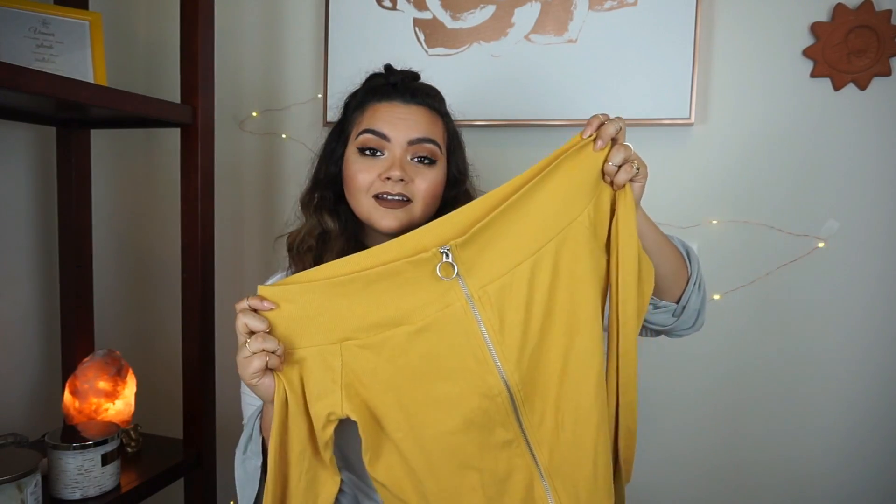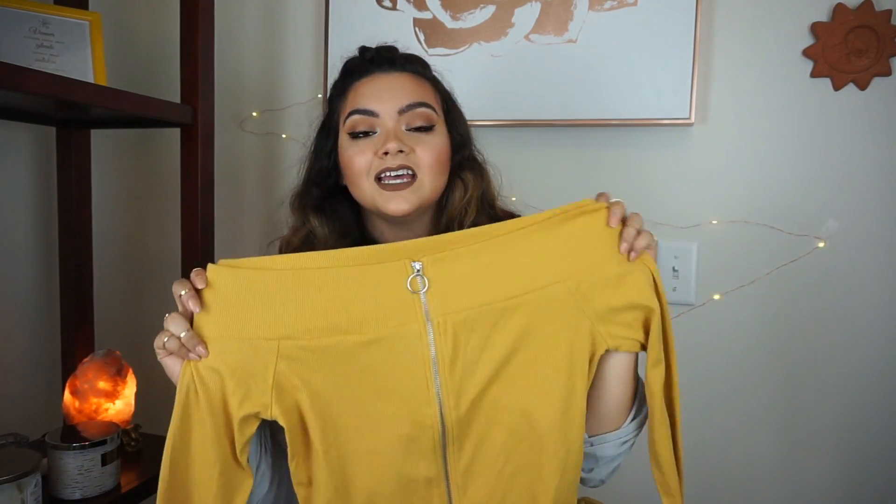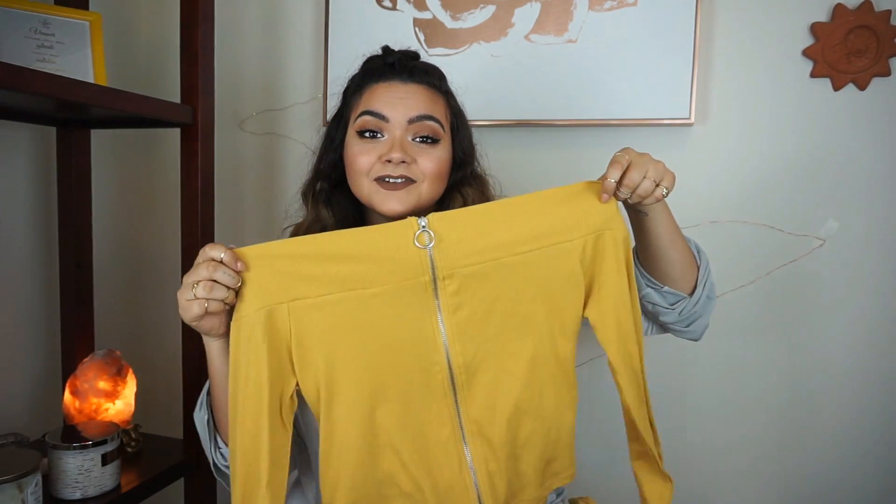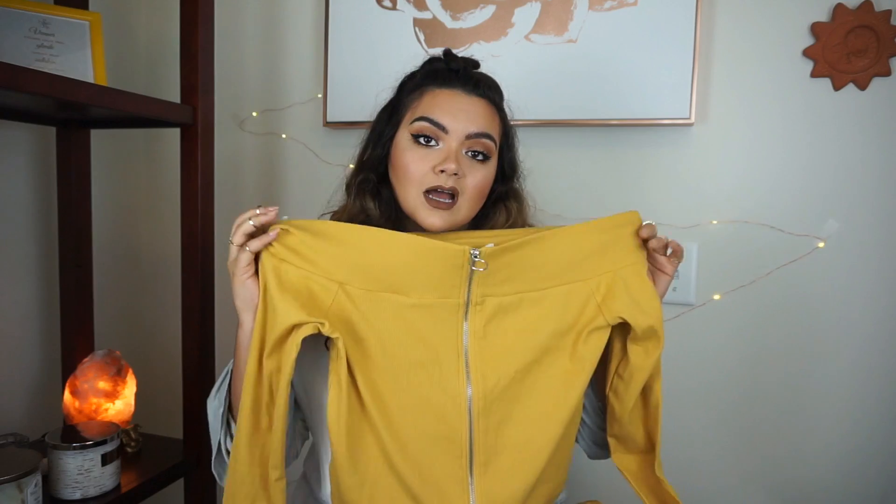For some crazy reason I've been gravitating towards yellow, so when I saw this top I automatically fell in love. It's a yellow crop top that's off the shoulder, and the zipper in the front comes all the way down and is adjustable — so be careful that nobody accidentally takes the whole thing off of you! I think this is really cute, it fits nice and snug, and I got it in a 0x.